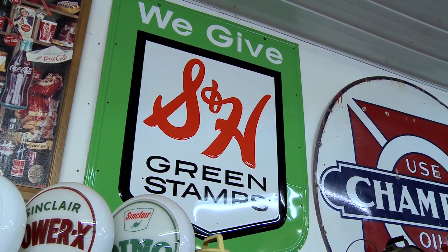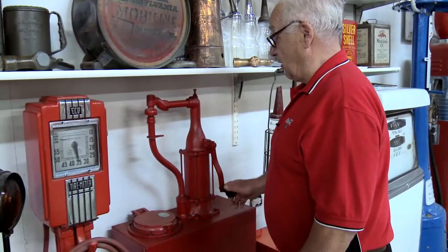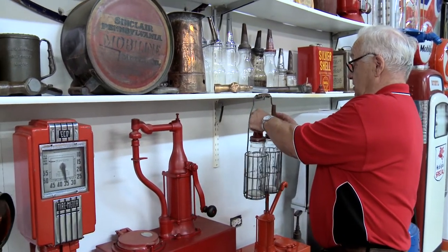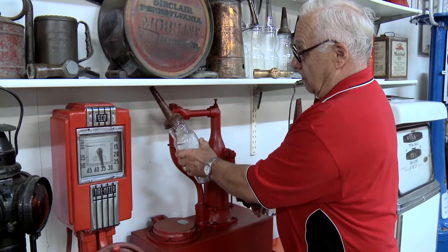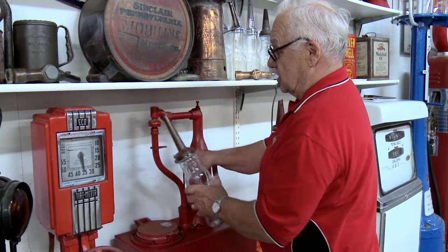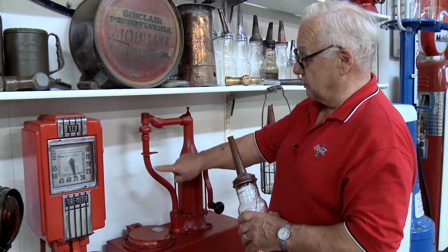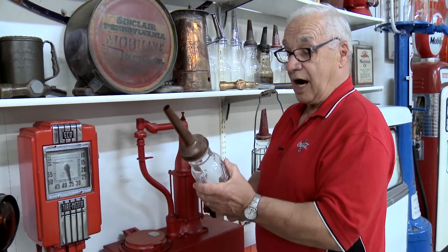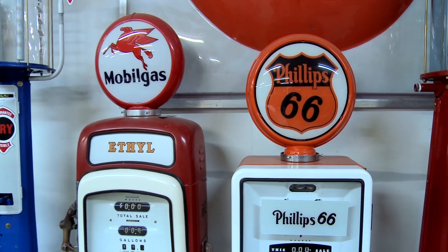We've got S&H green stamps signs. This is another neat item — before they had quart cans of oil, the service stations would use a device like this. They'd come over, put that on there, fill up your quart, then put the cap on. As soon as you took your quart away, it would come back and all the grips would grip back into the container. Then you just put this in your car, and you don't have the quart can to throw away.